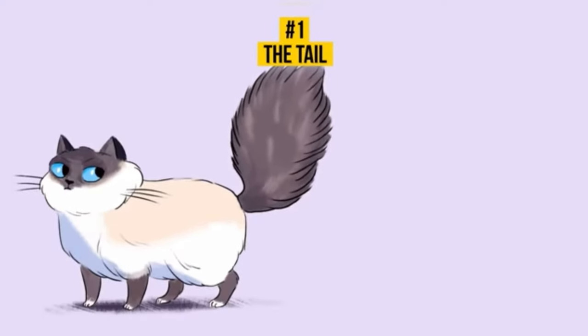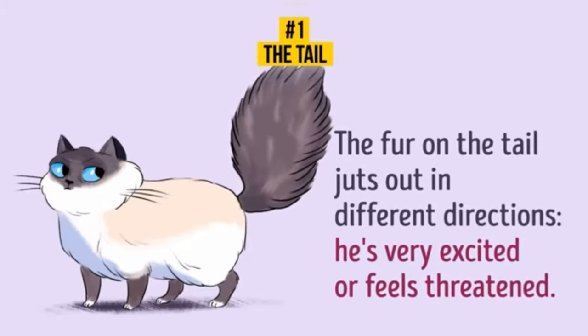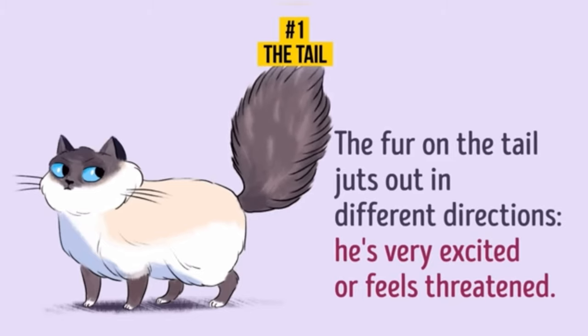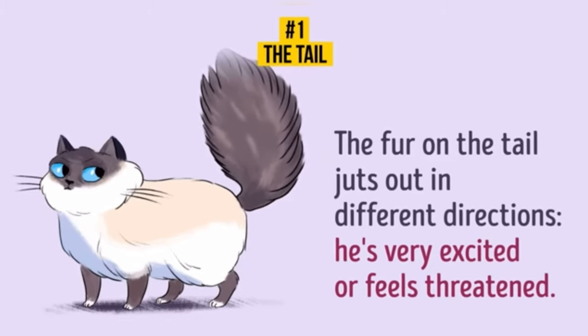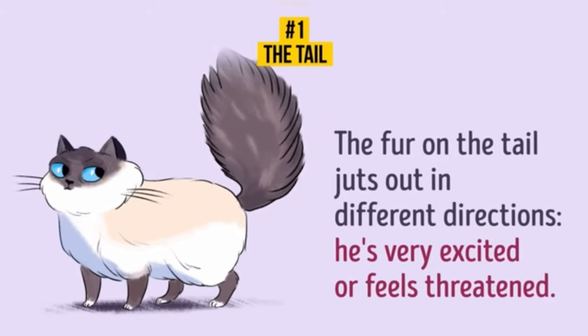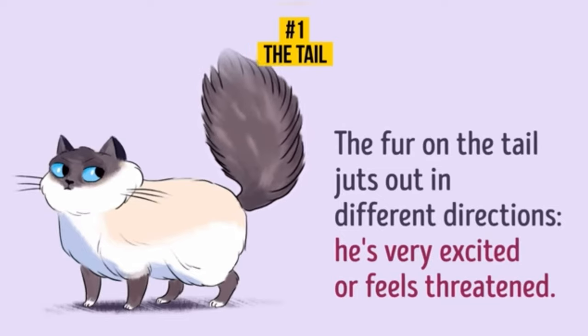The fur juts out. When the fur on the cat's tail juts out in different directions, it means your fluffy friend is very excited or feels threatened. The aim of fluffing the tail is to create an illusion that the cat is larger than it is. That way, your cat is showing its enemy that it's really big and scary to deal with.